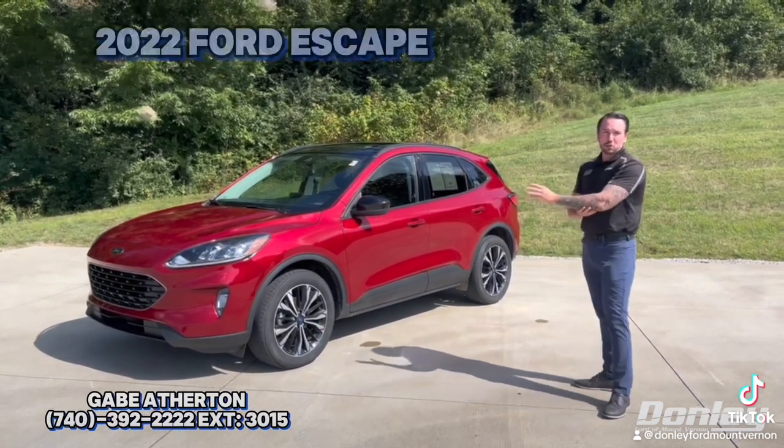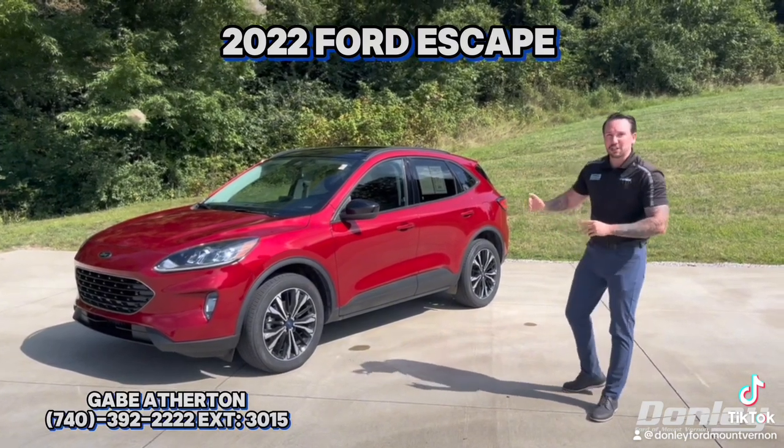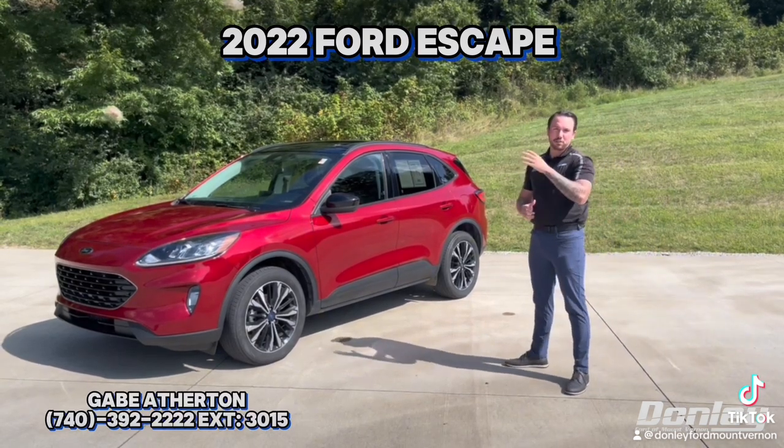I have a beautiful example here: a 2022 Ford Escape SEL. This is the black appearance package. You get these gorgeous 19-inch wheels, a nice panoramic sunroof, and black leather interior with micro suede inserts.